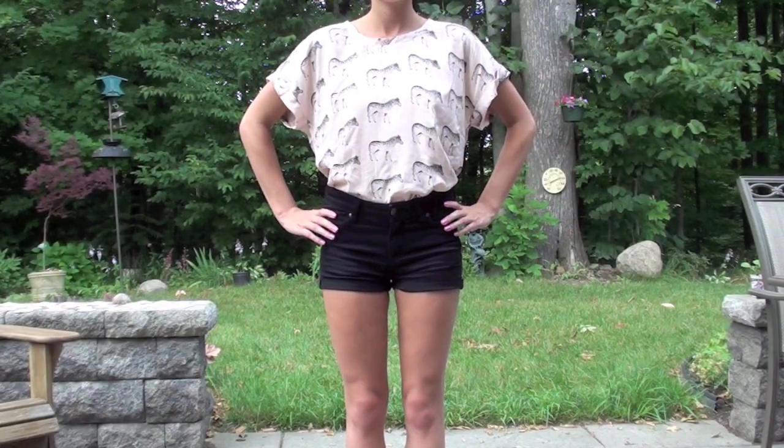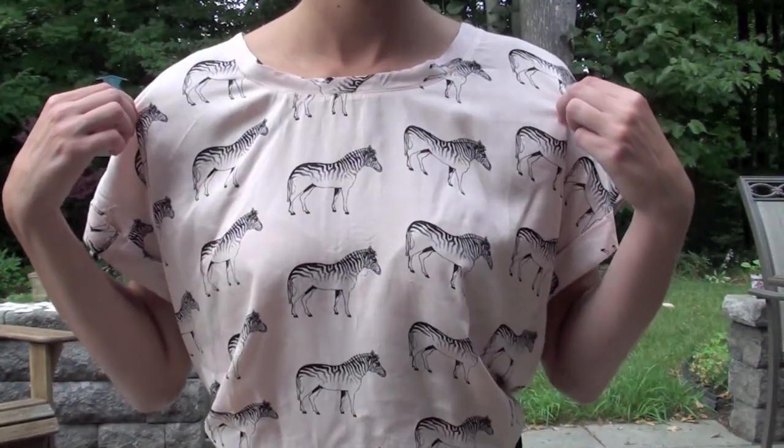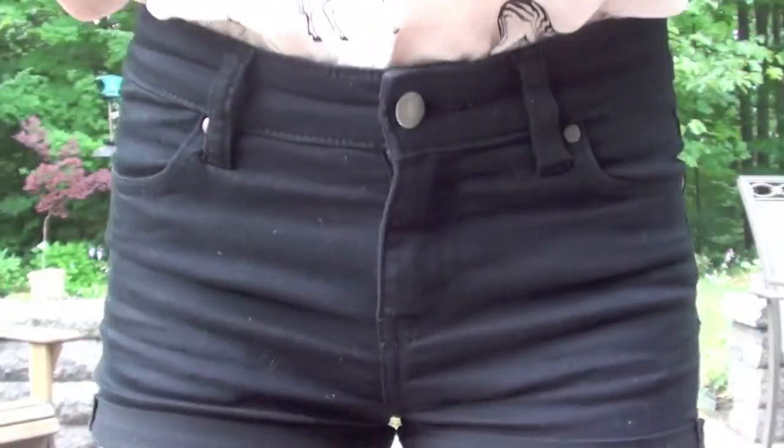In this next outfit, I'm wearing a zebra print shirt with zebras that match the black shorts, once again showing how you can tuck a shirt into high-waisted shorts. This is pretty easy and it's what I see done most often.